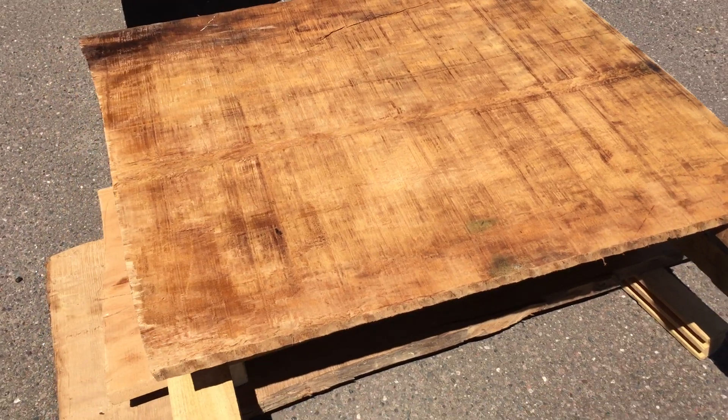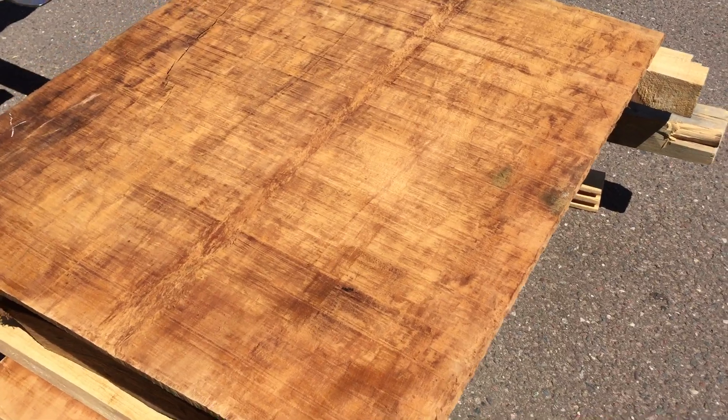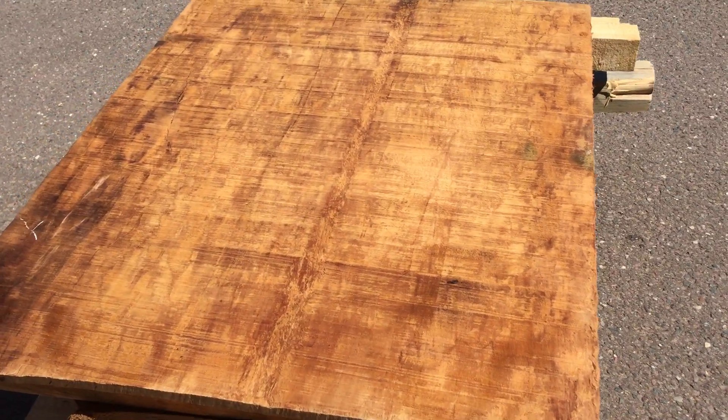We would suggest table bases for you and run some ideas past you. Could be metal, could be ceramic, could be wood.